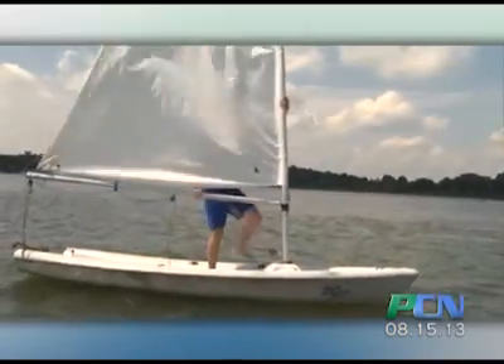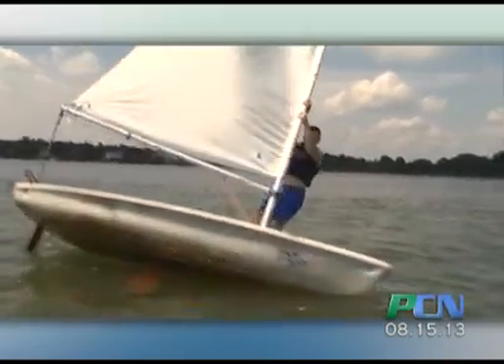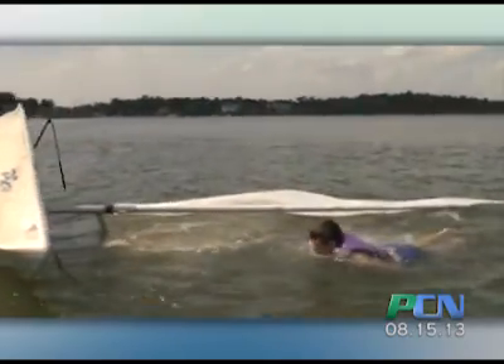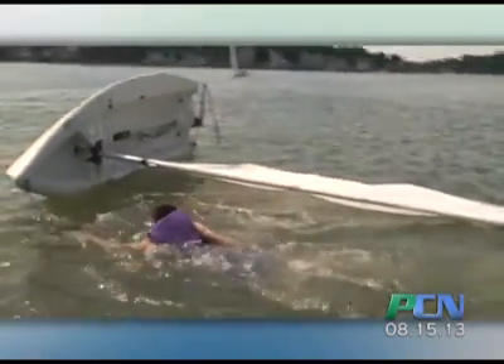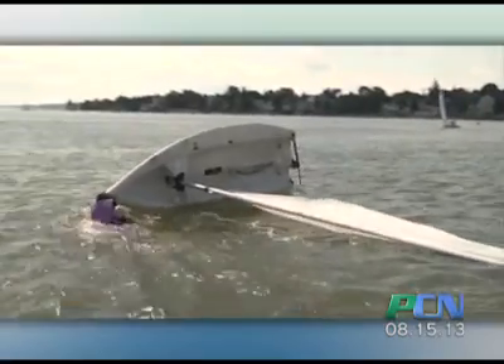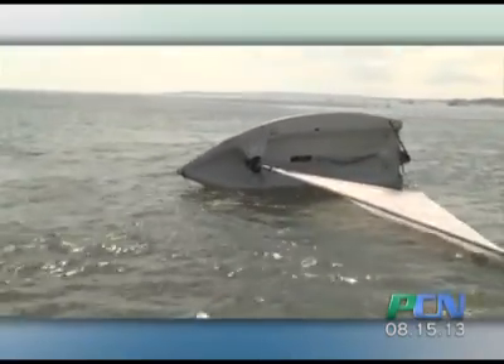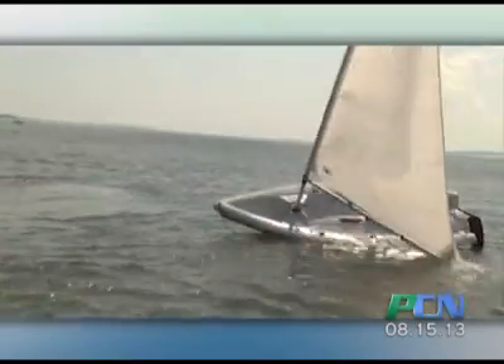At that point, you tend to jump off the sailboat. What you have to do is swim around to the backside of the sailboat — the underside, which will now be upright — and push down on the daggerboard or centerboard, which helps keep the sailboat balanced. By doing that, the sailboat will properly right itself.